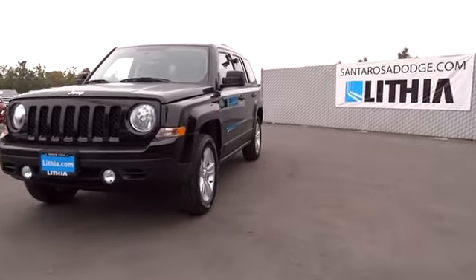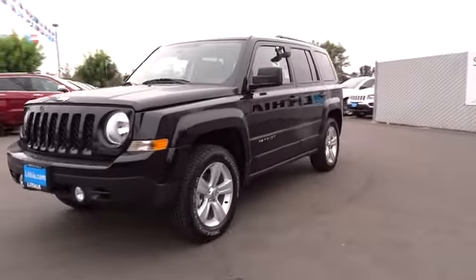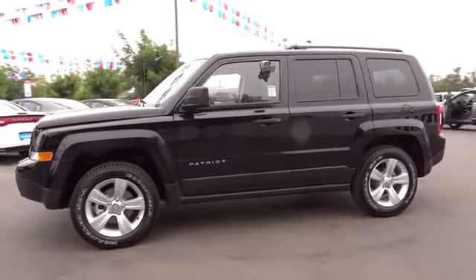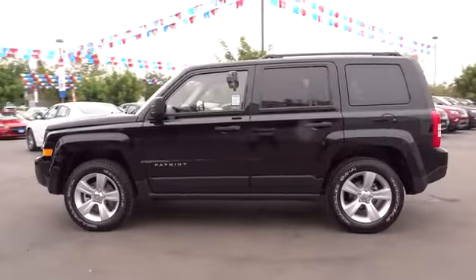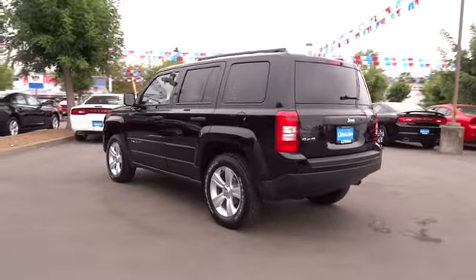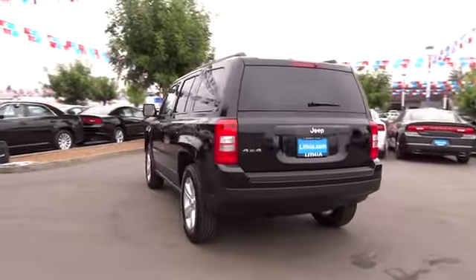The 2014 Patriot. The Jeep Patriot is unmistakably a Jeep. It looks like a cross between a Jeep Liberty and Jeep Compass, or maybe a three-quarter scale version of the big Jeep Commander. The Patriot has plenty of room inside for any size family and is priced below $25,000.